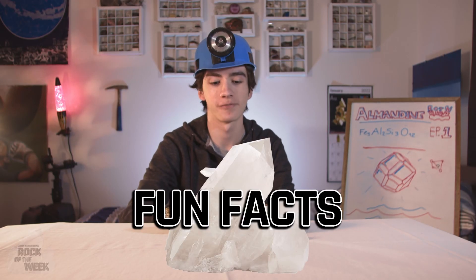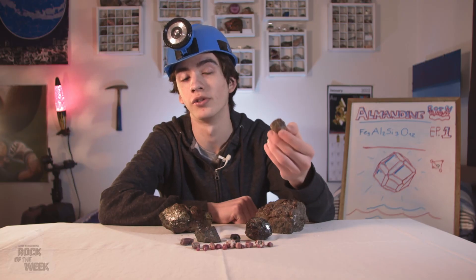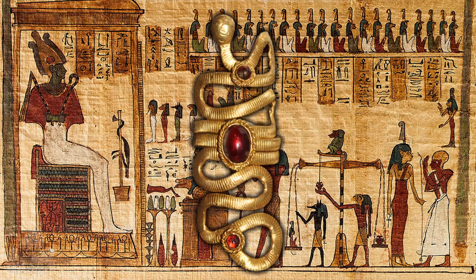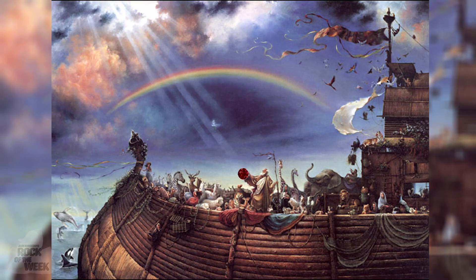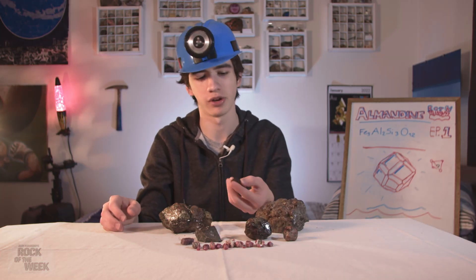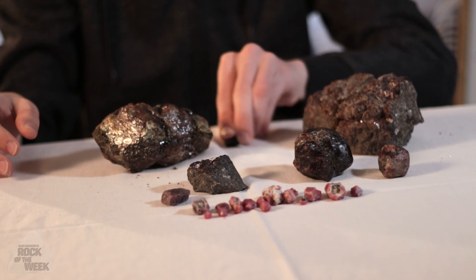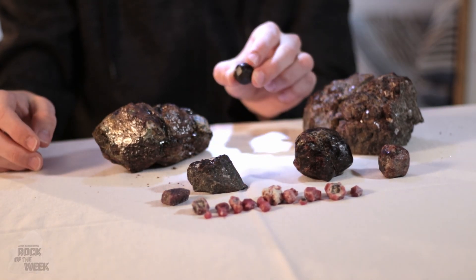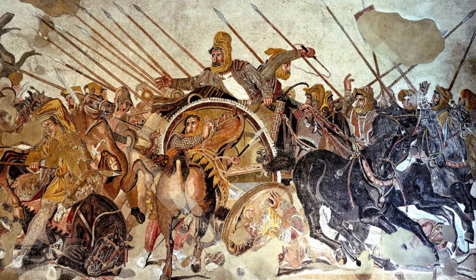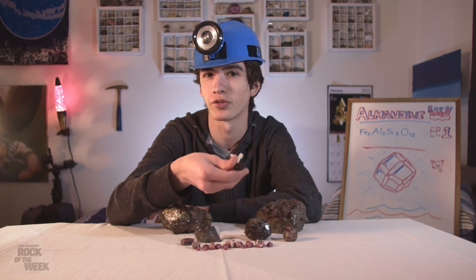Let's get on to some fun facts. Almandine is the oldest garnet known to humans, and it was used as far back as 3500 BC by the ancient Egyptians to make things like jewelry. It's also believed that Noah used finely cut and polished garnet to light up his ark during the Great Flood — now this one isn't exactly cut or polished, but we'll see what it can do. In ancient times, garnets were worn into battle for protection, and it was also believed that garnets could protect children from drowning.